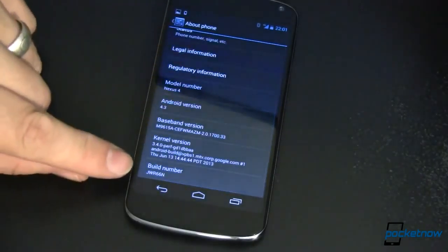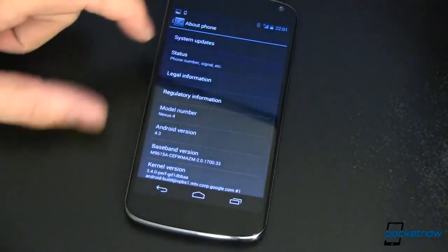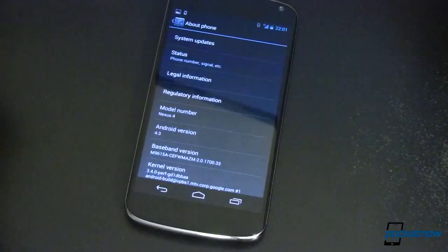There have been a few other leaks. This one was the most recent that I could find, so hopefully what you're about to see here is going to be pretty true to what we see when 4.3 actually hits the airwaves and is delivered directly to your phone.